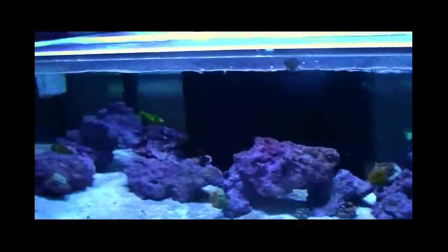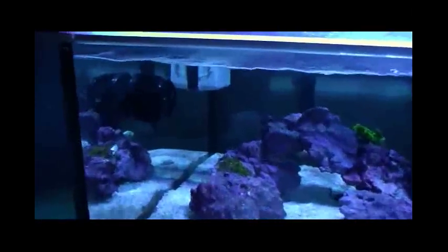Everything's doing well. Just super excited about these clowns — can't wait to see them get bigger. They're really neat looking, but these fish, they're tiny. They're just little babies right now.